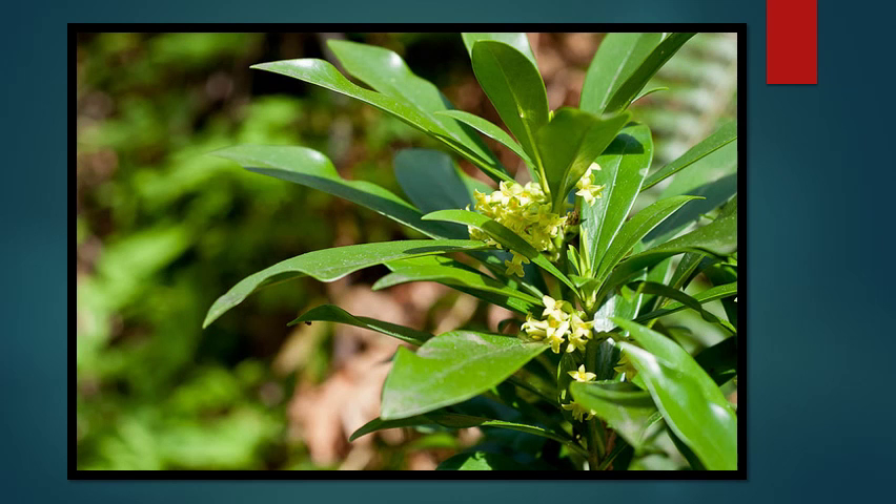Spurge laurel is a small, unassuming shrub, often missed by many. It's evergreen and has tiny little yellow flowers. However, every part of the plant is extremely toxic. It also is shade tolerant, which makes it able to outcompete our native plants and create problems in our forests.